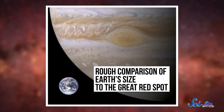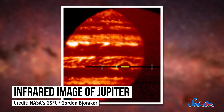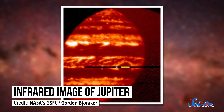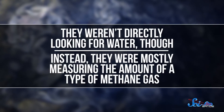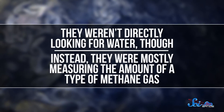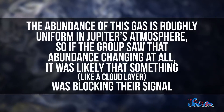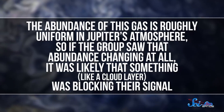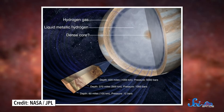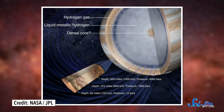The team analyzed data of the Great Red Spot, a centuries-old storm larger than Earth. Specifically, they used infrared data from a few telescopes and the Cassini spacecraft, which allowed them to penetrate Jupiter's opaque upper layers and get a look beneath the planet's surface. They weren't directly looking for water, though. Instead, they were mostly measuring the amount of a type of methane gas. The abundance of this gas is roughly uniform in Jupiter's atmosphere, so if the group saw that abundance changing at all, it was likely that something — like a cloud layer — was blocking their signal.